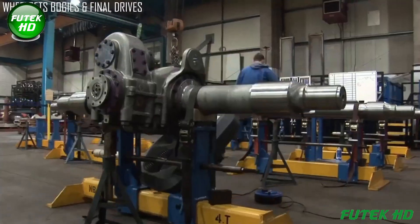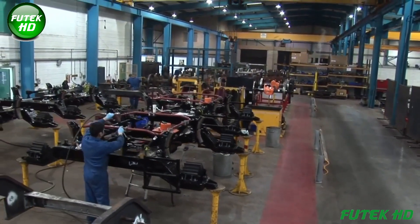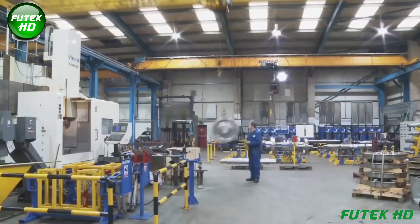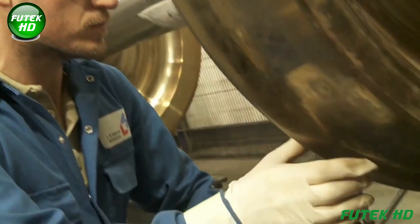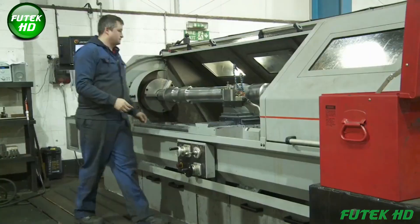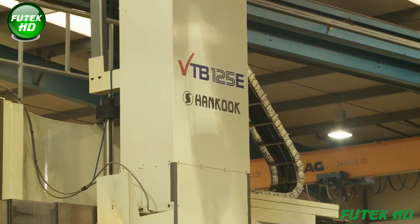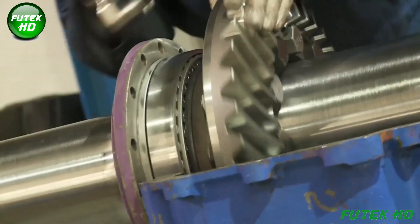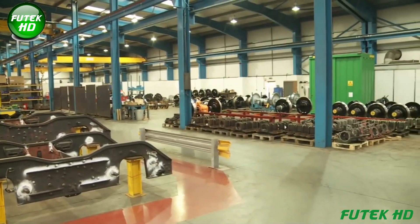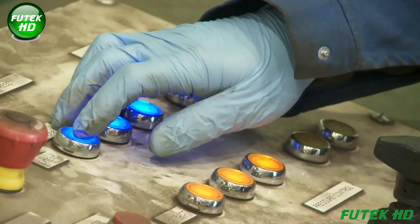Galage Group's investment in cutting-edge technology has resulted in the UK's most advanced wheelset and bogie overhaul and re-manufacturing facility. The wheelsets unit, located at their Staffordshire hub, is equipped with high-tech tooling and monitoring systems, allowing skilled engineers to handle a wide range of wheelsets, bogies, and final drives. The unit specializes in overhauling locomotive, freight, passenger, and infrastructure power and trailer wheelsets, providing comprehensive services such as rehealing, reprofiling, non-destructive testing (NDT), and bearing inspections.